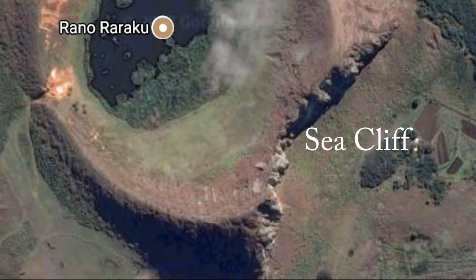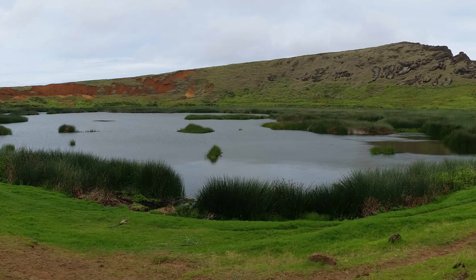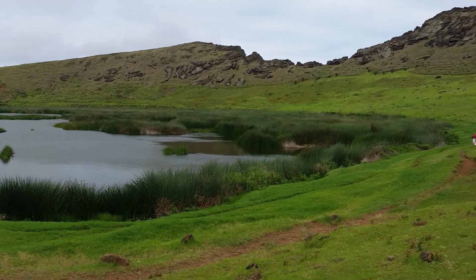Unique features of Rano Raraku include an ancient sea cliff carved into its eastern flank, and a fracture that runs right through the middle of the structure, dividing it into an orange and a gray half.